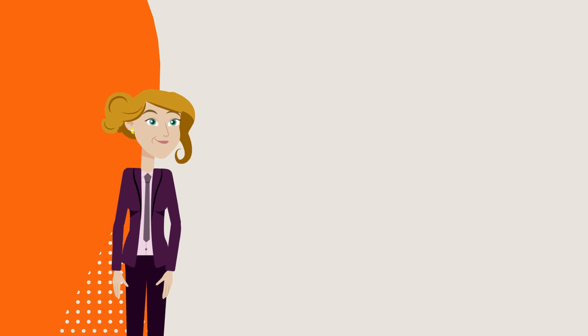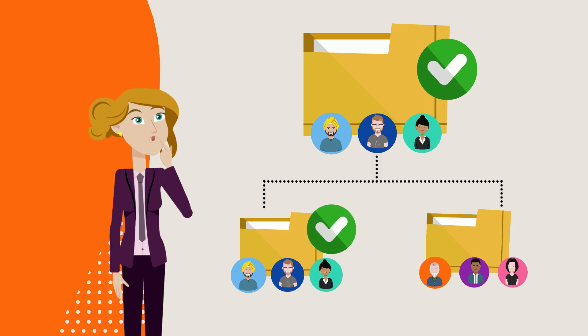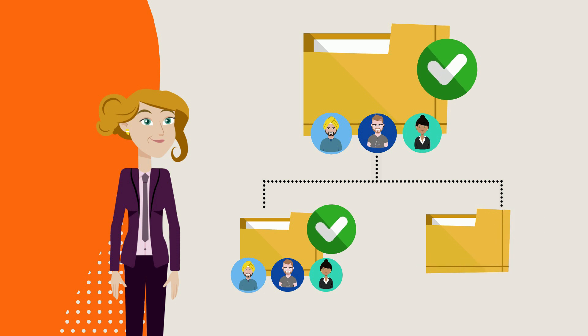Third, if the sharing permissions of a Box subfolder are different from the main folder, the subfolder permissions will not transfer to Dropbox. This means people who have access to Box subfolders may lose access once the migration occurs.